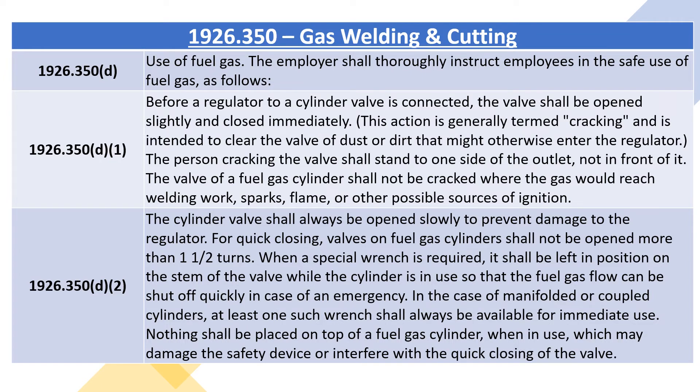1926.350D, use of fuel gas. The employer shall thoroughly instruct employees in the safe use of fuel gas, as follows. 1926.350D1: before a regulator to a cylinder valve is connected, the valve shall be opened slightly and closed immediately. This action is generally termed cracking and is intended to clear the valve of dust or dirt that might otherwise enter the regulator. The person cracking the valve shall stand to one side of the outlet, not in front of it. The valve of a fuel gas cylinder shall not be cracked where the gas would reach welding work, sparks, flame, or other possible sources of ignition.